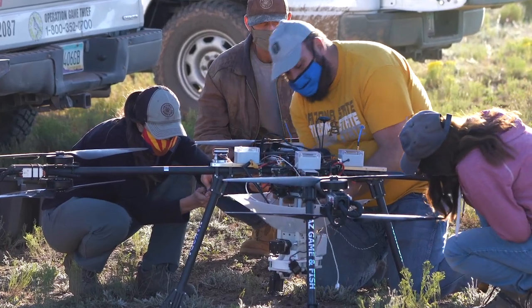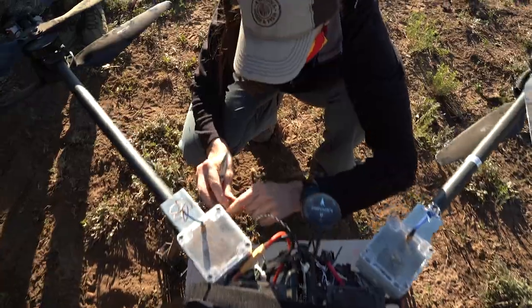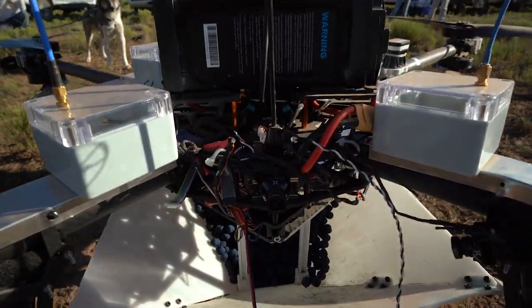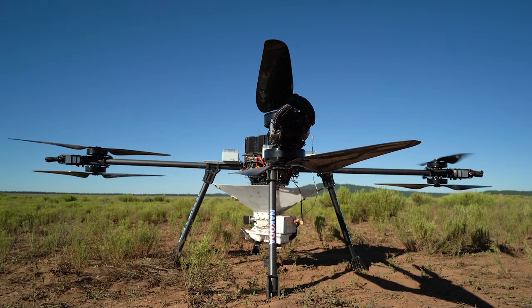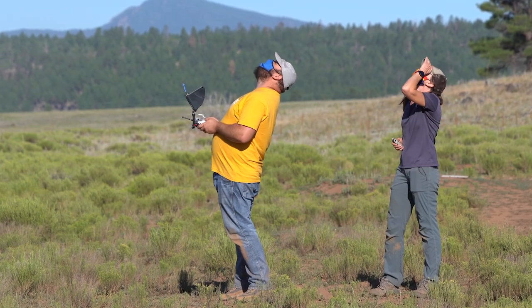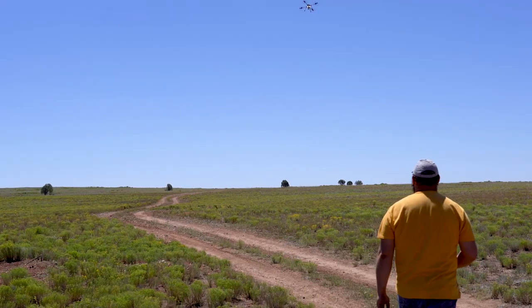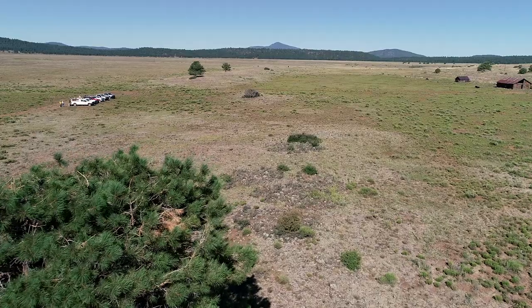To get Nakoda ready for launch, the team attaches a hopper that will dispense the vaccine baits. The hopper was 3D printed by a student at ASU and built to deliver vaccine at exact distances and locations. They fill the hopper with pellets and Steven programs Nakoda's flight path. With all systems go, Nakoda takes to the sky. The drone can stay airborne for about 30 minutes depending on payload size. Nakoda weighs 37 pounds — about 52 pounds with a full load of pellets.